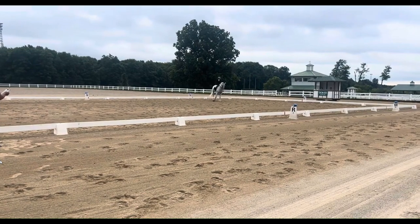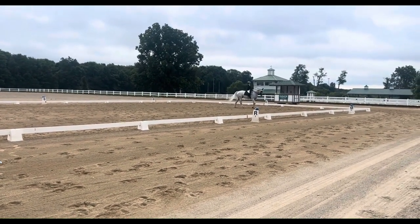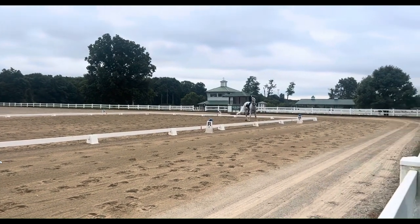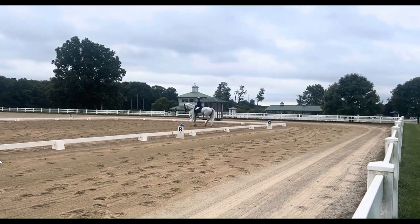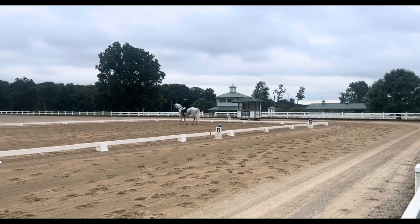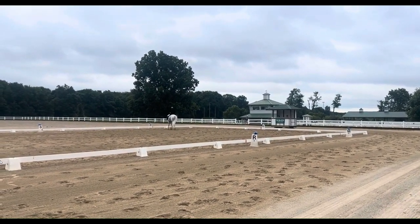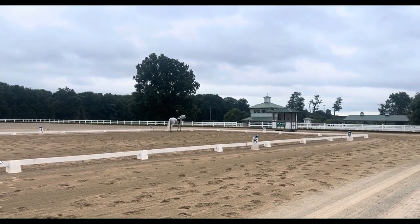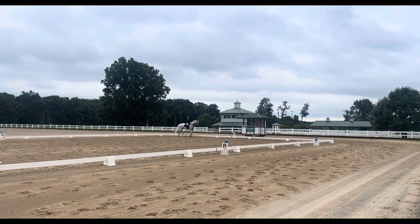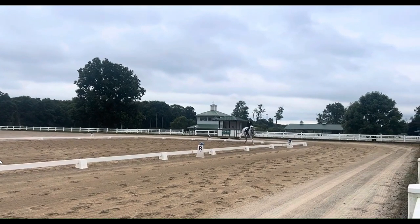There's the half turn on the haunches — that wasn't bad. Another one, that was pretty good. It wasn't necessarily pivoting, but I wouldn't expect this horse to pivot given the position its head is currently in. I would expect a proper pivot from somebody trying to take a third level test though.